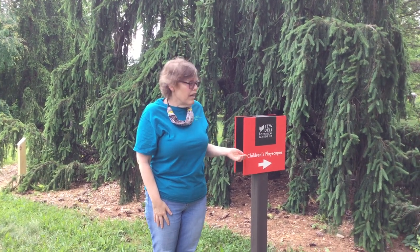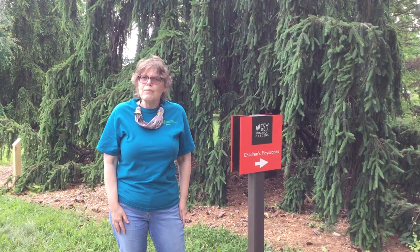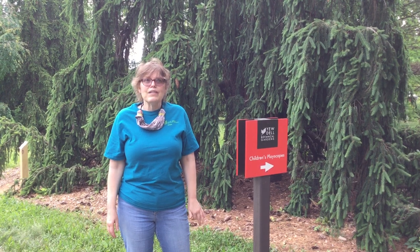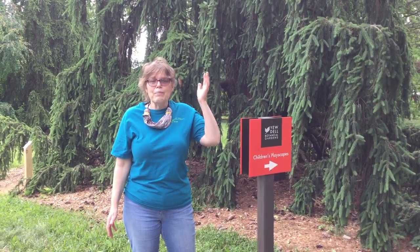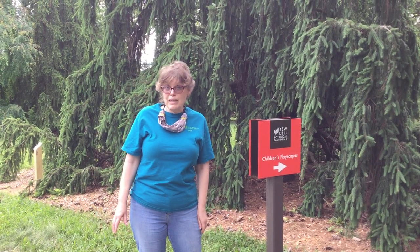We are here in the children's playscape area of the Arboretum. An arboretum is a collection of trees and we're going to talk about that today. We're also going to talk about some wonderful sounds that we're hearing in the gardens. I hope you're hearing the birds chirping - we're going to listen to the birds and talk about some trees and the musical instruments that are here.